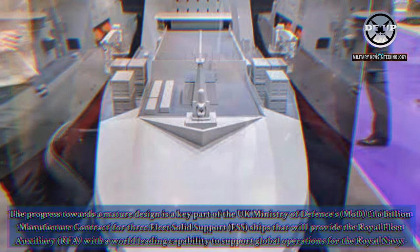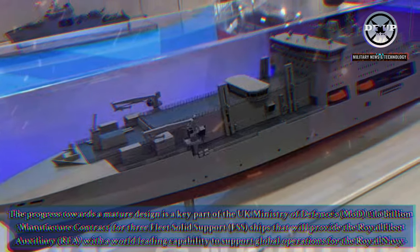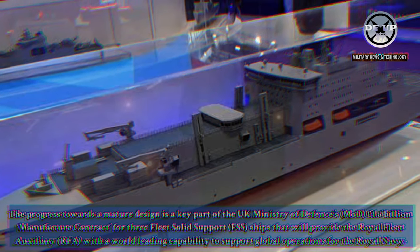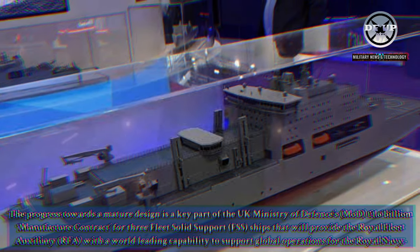Team Resolute, a consortium of Navantia UK, BMT, and Harland & Wolf, unveiled its evolved design for the fleet solid-support ship at DSEI 2023. The progress towards a mature design is a key part of the UK Ministry of Defence's £1.6 billion manufacture contract for three fleet solid-support FSS ships that will provide the Royal Fleet Auxiliary RFA with a world-leading capability to support global operations for the Royal Navy.